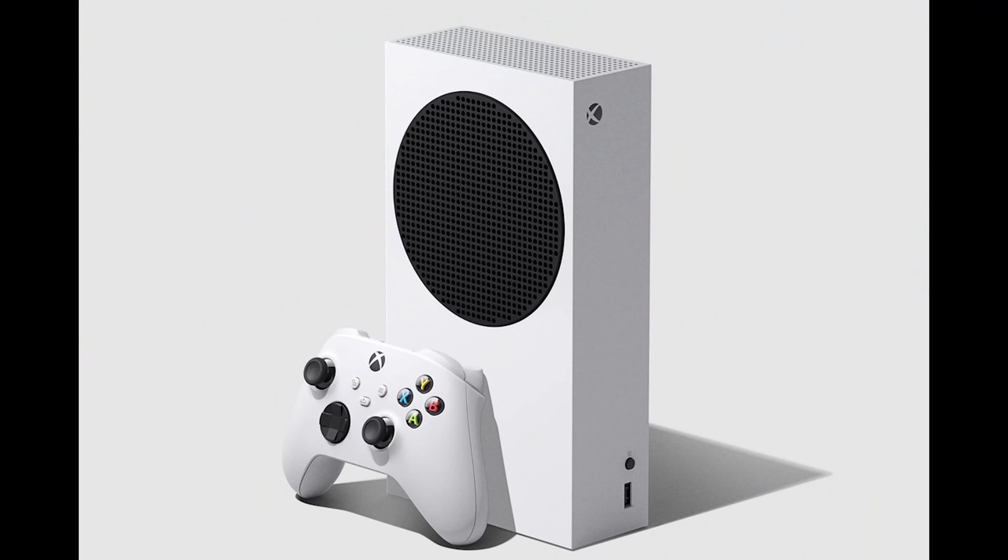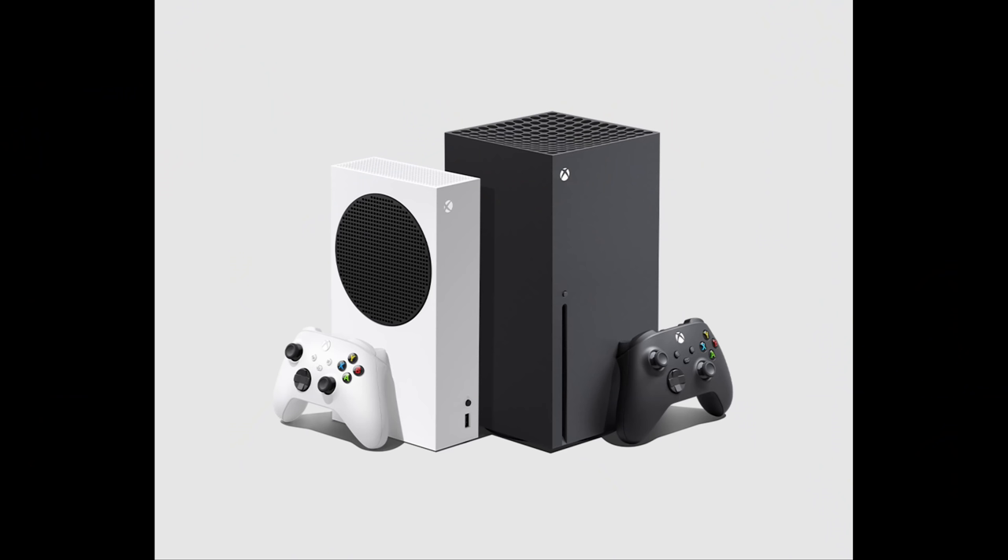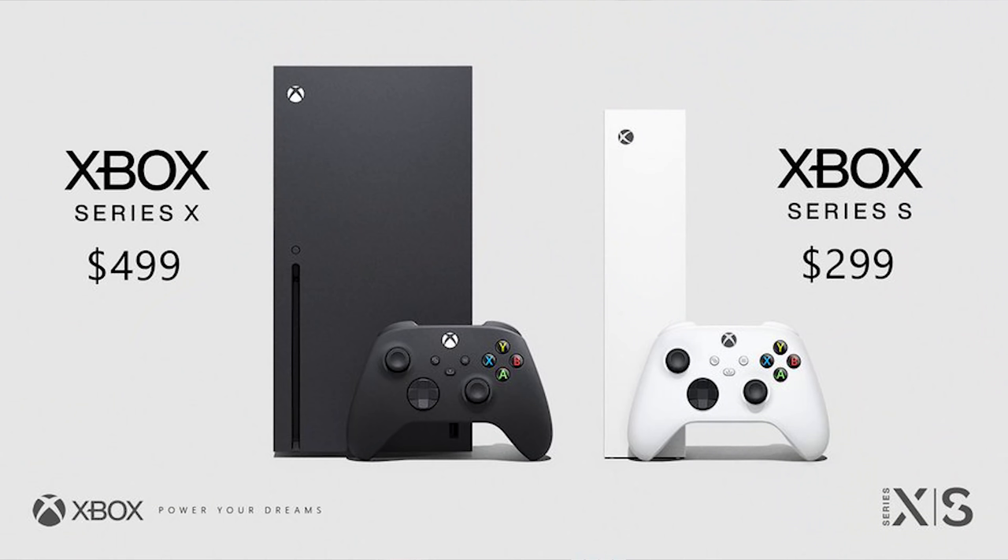Hey guys, Thunder E here, and this is the video we've been waiting for — which should you buy: the Xbox Series S or the Xbox Series X? Microsoft has fully announced everything in terms of pricing and availability. Both consoles will be launching November 10th, with pre-orders on September 22nd, so that's literally right around the corner.